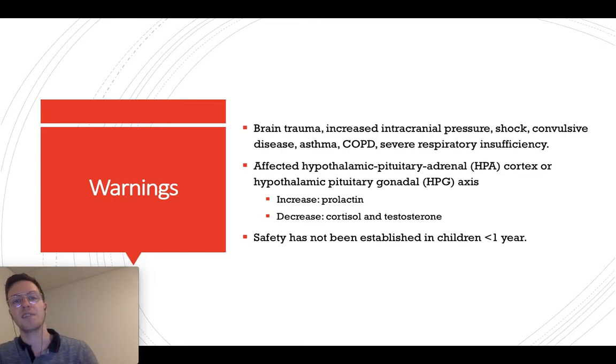Some warnings: if a patient has a brain trauma, increased intracranial pressure, a shock, convulsions, asthma, COPD, or severe respiratory insufficiency, those are all signs to be very careful with the dosage. Give the lowest possible dose for a short time and observe the individual patient. The HPA axis and HPG axis can be affected by Tramadol use, potentially leading to increased prolactin or decreased cortisol and testosterone — consider lowering the dose if this occurs. The safety of Tramadol in children younger than one year has not been established, so this is a contraindication.